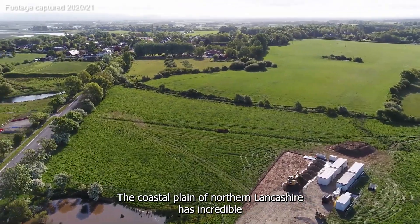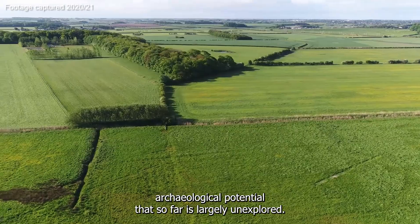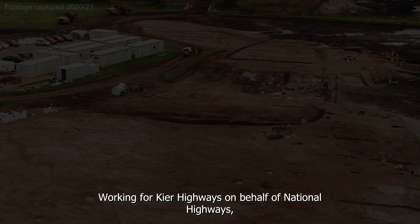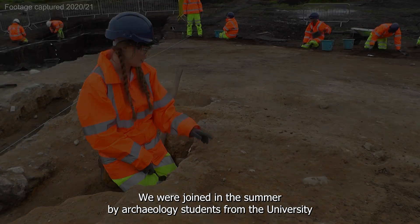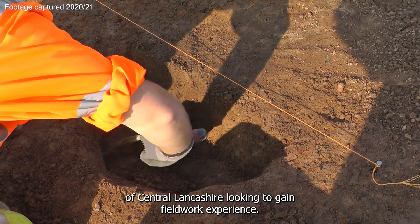The coastal plain of northern Lancashire has incredible archaeological potential that so far is largely unexplored. Working for Keir Highways on behalf of National Highways, Oxford Archaeology undertook excavations at Windy Harbour near Poulton-the-Fylde. We were joined in the summer by archaeology students from the University of Central Lancashire looking to gain fieldwork experience.